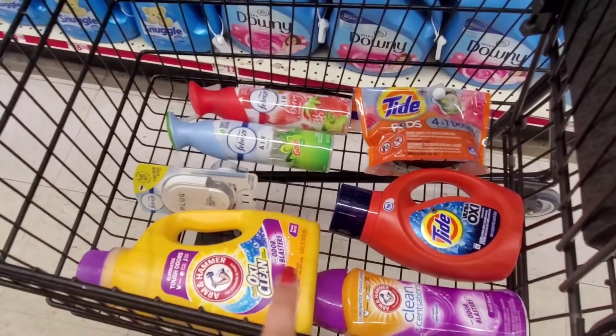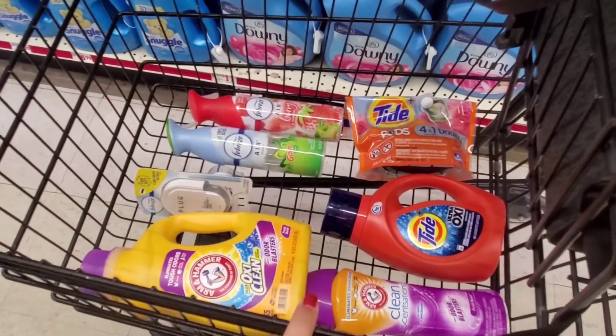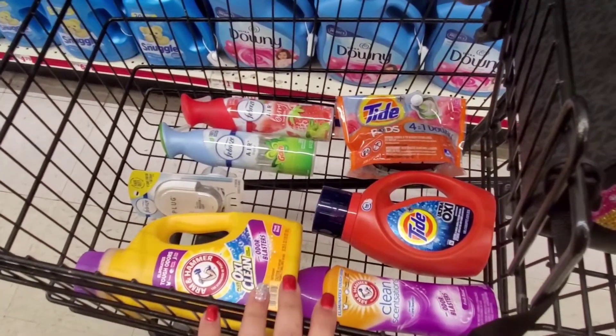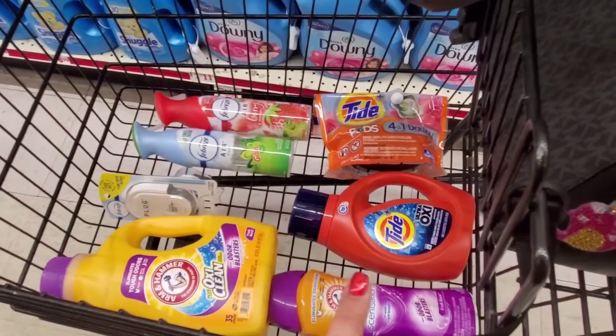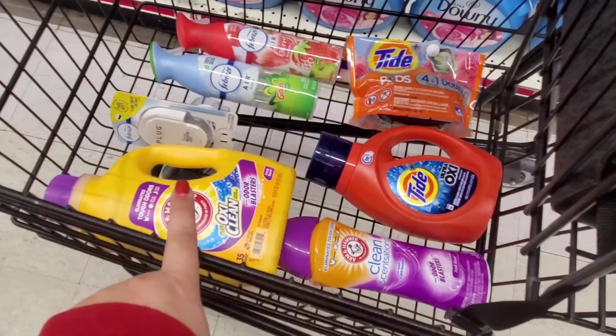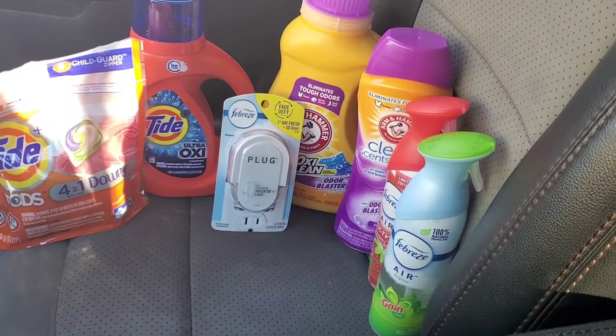So here's everything that I'm picking up. We're going to go check out and see how everything turns out. I should be paying around $9.80 plus tax, but we're getting a lot of products and a lot of laundry. And if you don't want the Arm & Hammer, you can easily throw in the Gain.